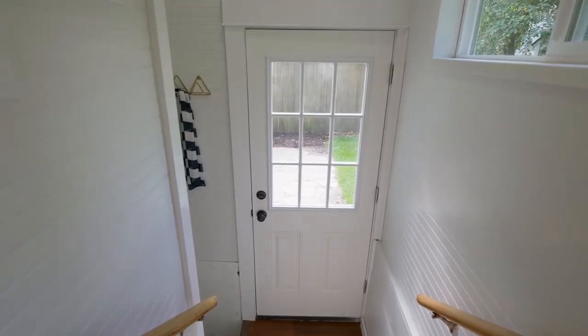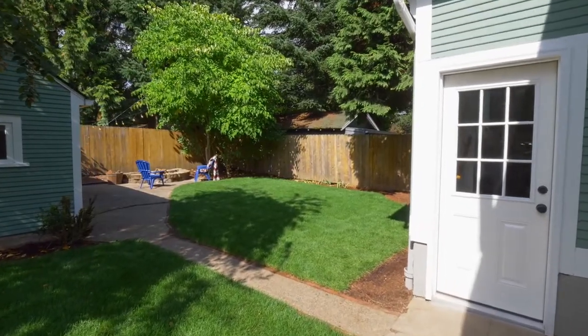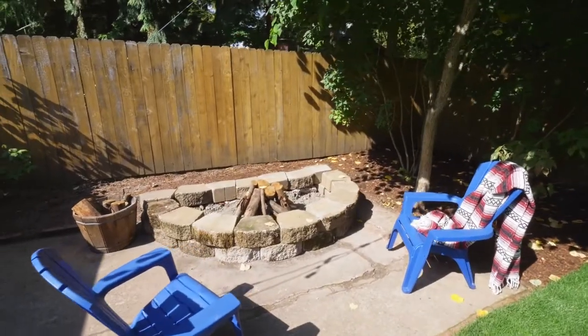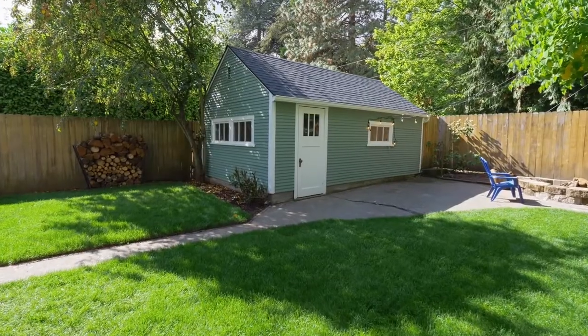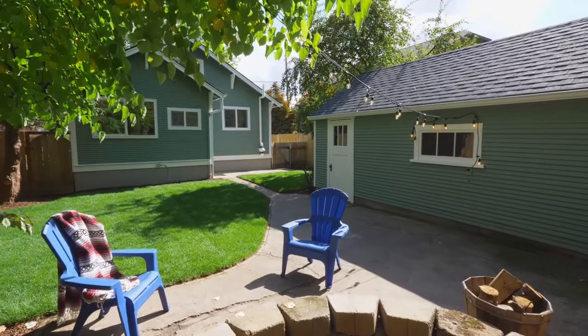The partially finished basement is equipped with a washer, dryer, and freezer. The private, fenced backyard is the perfect place to entertain or just relax by the fire pit. The one-car enclosed garage has potential for an adjacent second parking space.